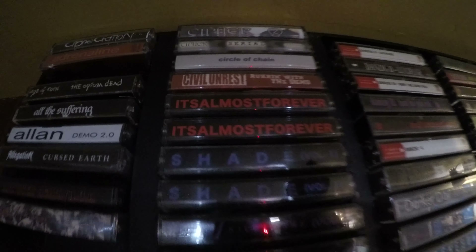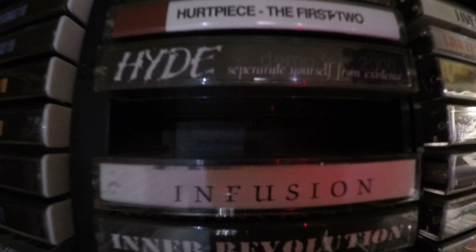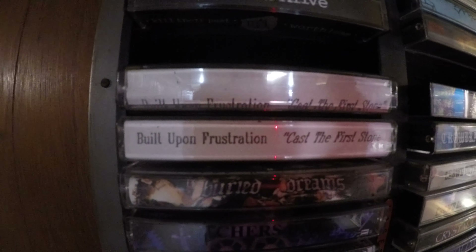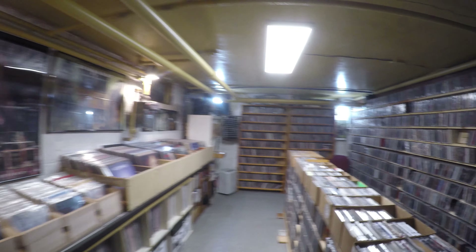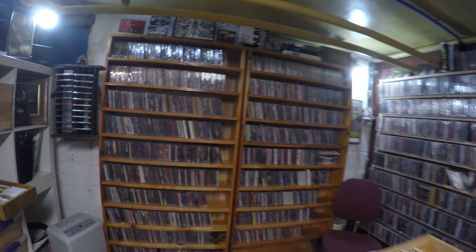Some cassettes — worst format of all time — but a lot of stuff never came out on CD. Everything that Shade put out, some solo work, Infusion, pre-Got Below — that's not on CD. No Retreat demo, multiple copies of Build Upon Frustration demo. Just stuff where CD is always my first choice but whenever it's not available, you go cassette or vinyl I guess.